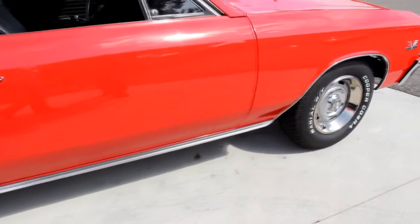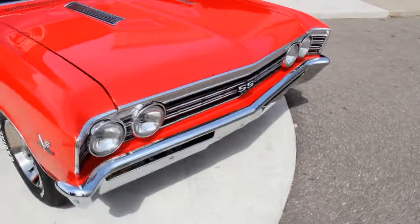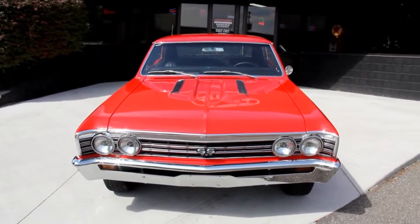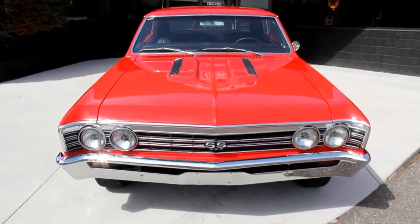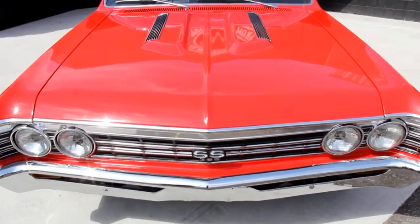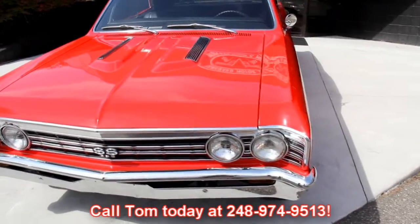At Vanguard Motor Sales we're not consignment dealers. We take the time to check these cars out — we make them our own, we lay out the money, so you can bet we check these things out. I've got six full-time mechanics here. Once the cars get back to the shop, we make sure all the lights work, the brakes — the guys pull all the brakes apart and inspect those. So call Tom at 248-974-9513. He can answer any question about the car.